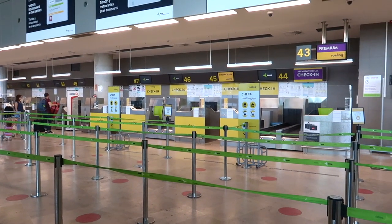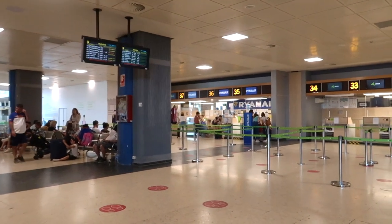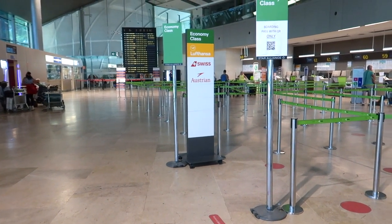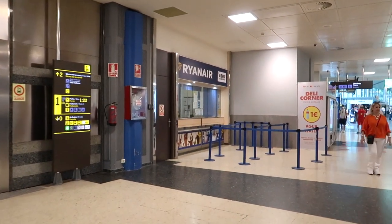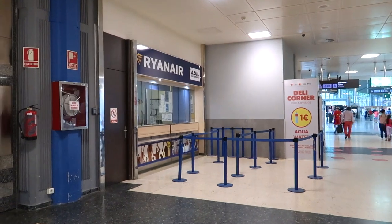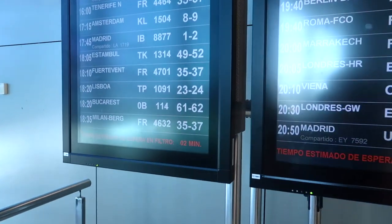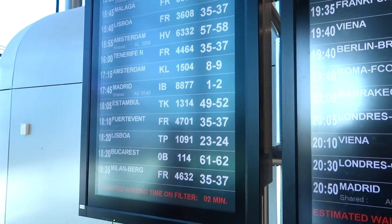So you see these are the Vueling check-in desks. I showed you the ones of Ryanair. Here you have the desks of Lufthansa, Swissair, Austrian — so you have to look for the one you're flying with. Remember these screens also tell you what counter you have to go to, so depending on your flight, the counters will be listed there.